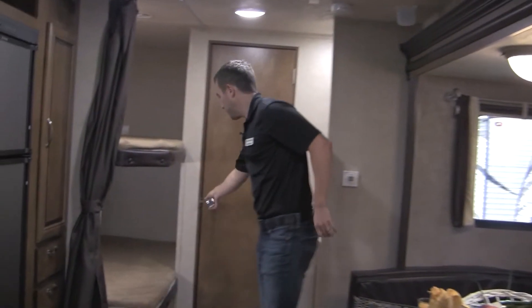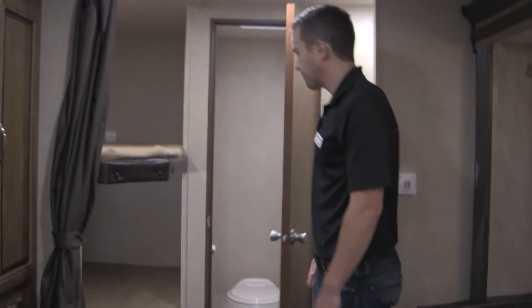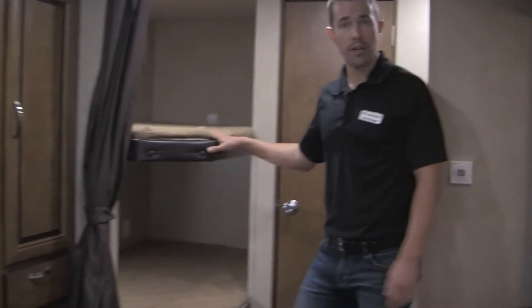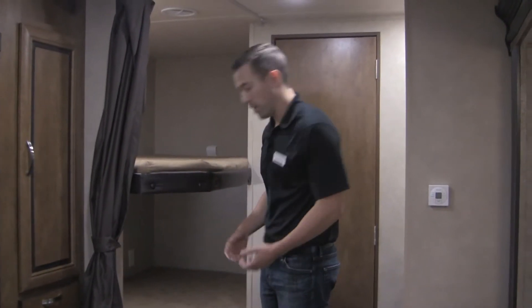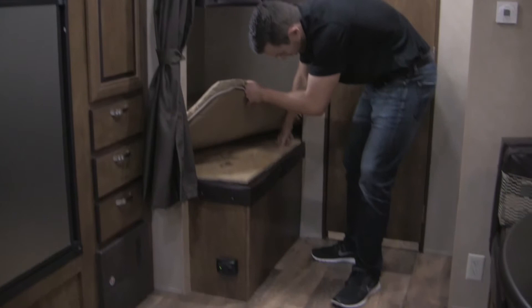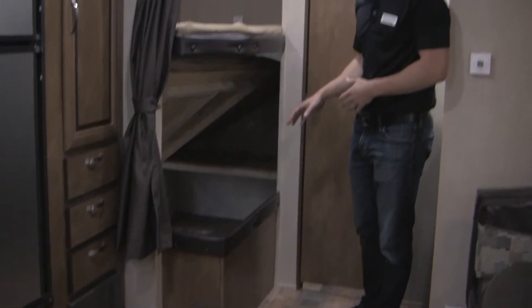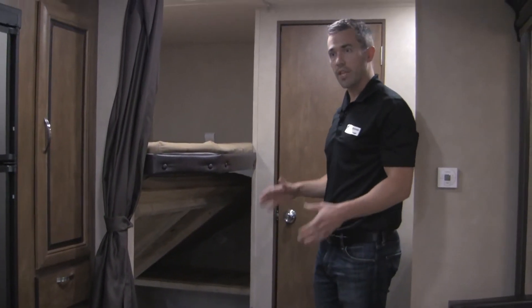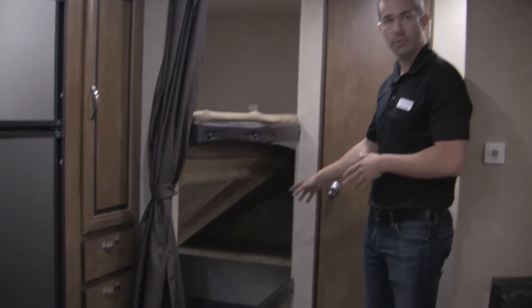Coming over into the bathroom area, you do have a foot flush toilet standard in there, and you've got your full shower. Bunk beds — all of our bunk beds are 300 pounds rated, so you can put 300 pounds on there. One thing that's nice about the 28D bunk floor plan is you've got this access right here. You can lift this up and you've got tons of storage, accessible from the outside. Anything you want to put inside there — if you can't fit it through the pass-through storage up there, you can bring coolers, chairs, and things that may not fit out there and slide them right in here.